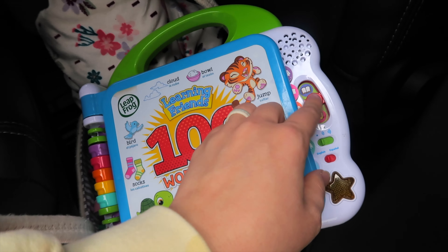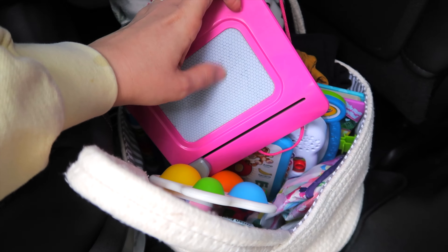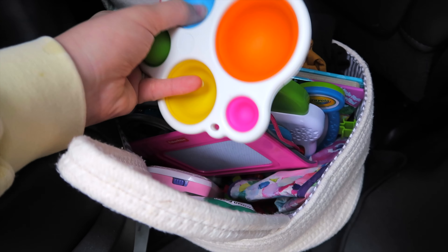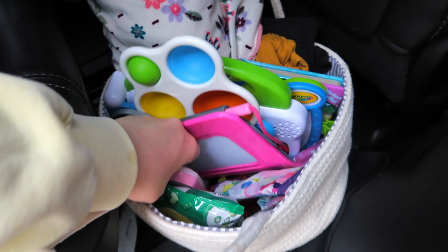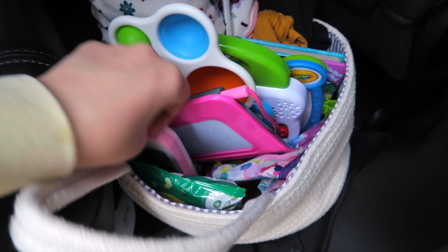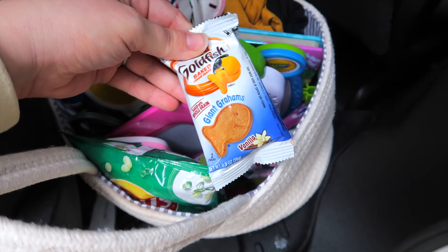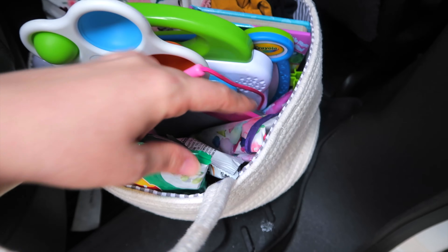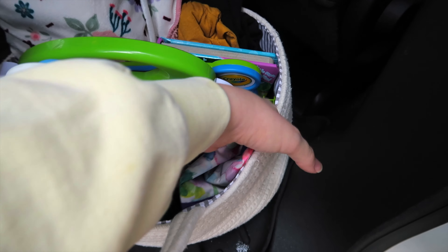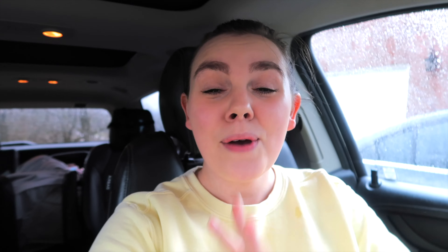I keep an etch-a-sketch type thing and her pop dimple toy in here to keep her occupied, plus her toy phone — though my five-month-old is starting to get into it so that may move to the baby's basket. I also keep random snacks like sour cream and onion chips and giant graham crackers, and an extra bib for when we're eating meals on the go to keep her clothes from getting dirty.